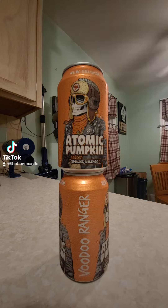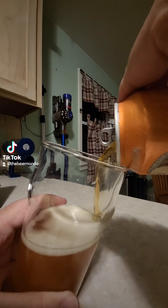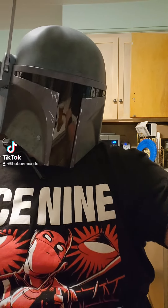I've had this before — I actually had the very first release of this. I didn't like this one as much as their original Pumpkin Beer that they released without the Atomic spiciness. But we'll see where we're at now. Let's go ahead and get this one cracked open and retried.